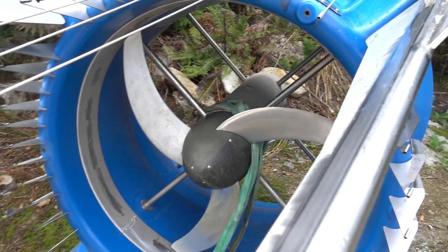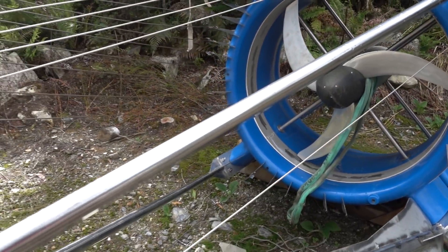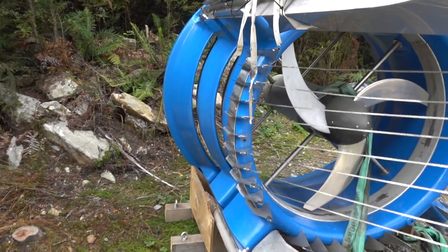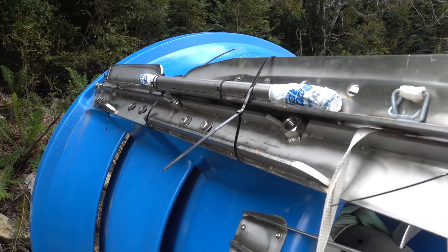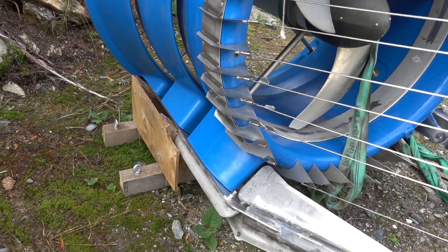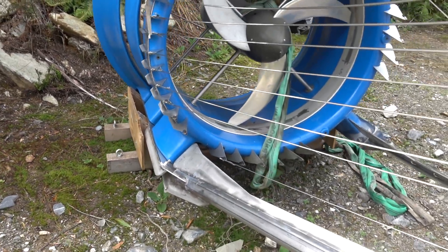I'm not sure what the nameplate capacity of this one would be. I don't think it has any data on it. But yeah, just sitting in the middle of the Tasmanian rainforest — I'm sure they're using it here somewhere. There are rivers around here. Pretty cool, huh? Catch you next time.